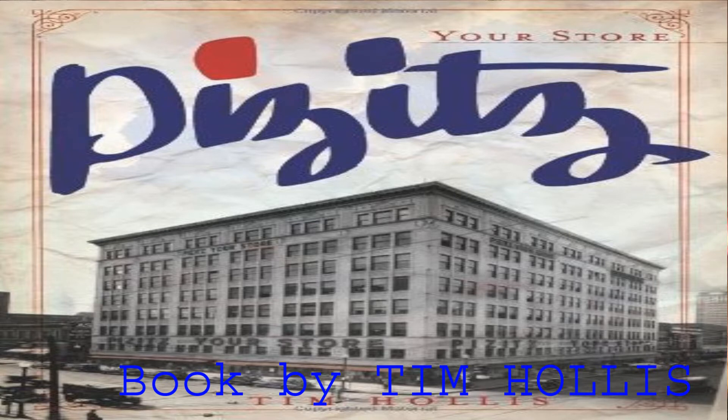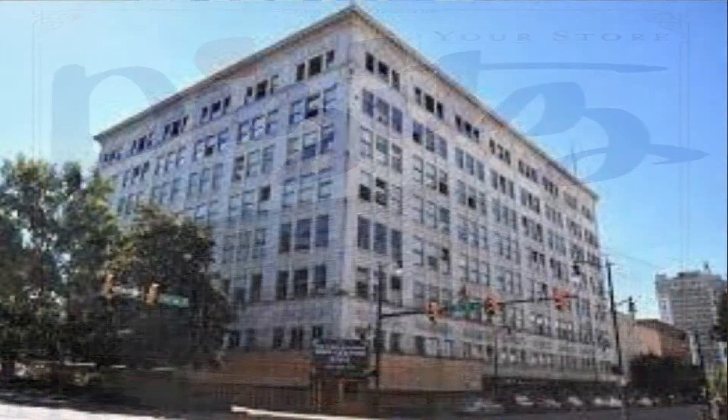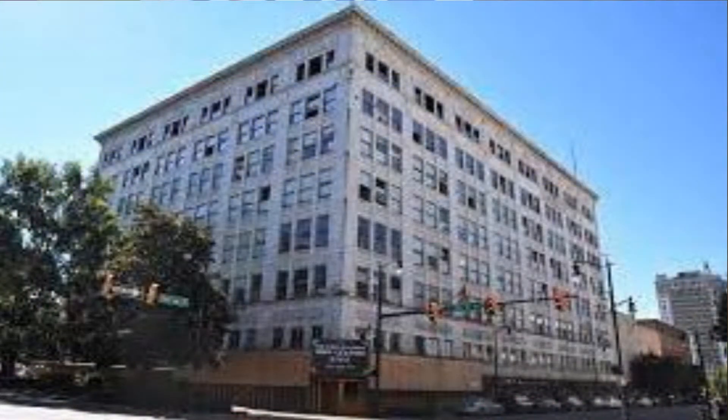Where did the store close? Because it closed at the end of 1986. It became McRae's after that. Now, of course I mentioned that I was a puppeteer. I worked with Cousin Cliff for years and years.